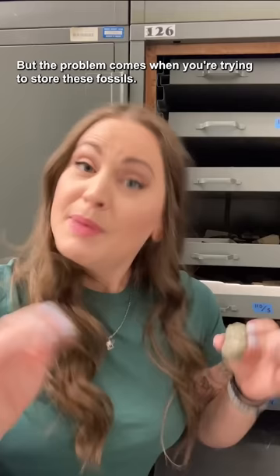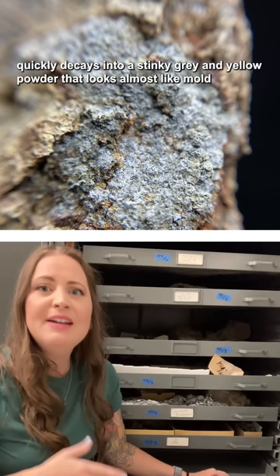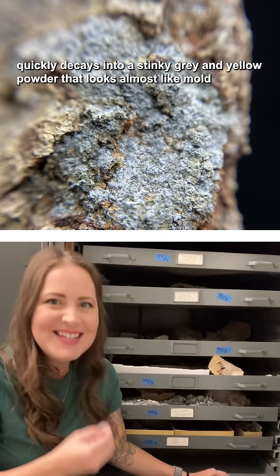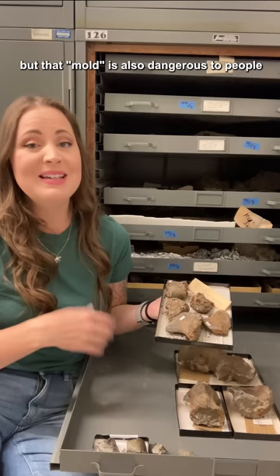But the problem comes when you're trying to store these fossils. See, pyrite isn't very stable. With even a little bit of humidity, the pyrite in a fossil quickly decays into a stinky gray and yellow powder that almost looks like mold. It can destroy fossils, but that mold is also dangerous to people because it's sulfur dioxide and sulfuric acid.